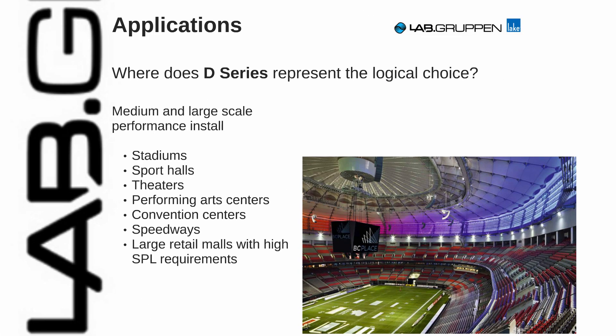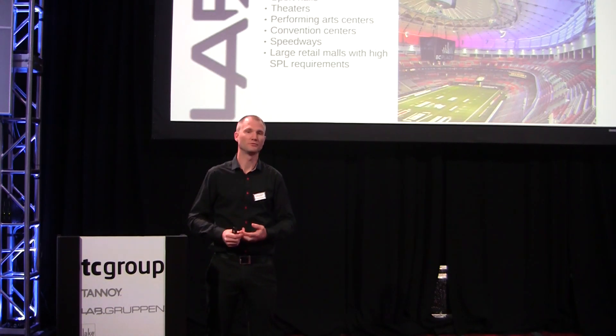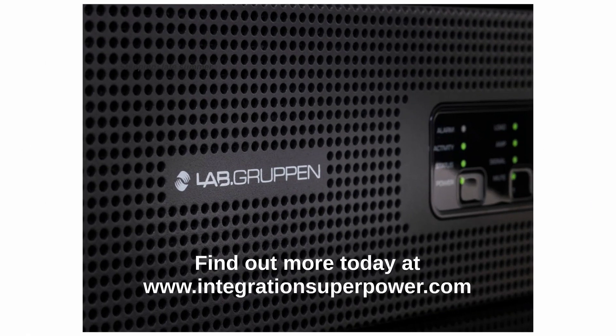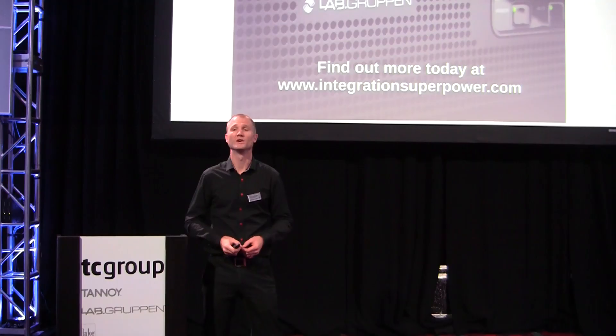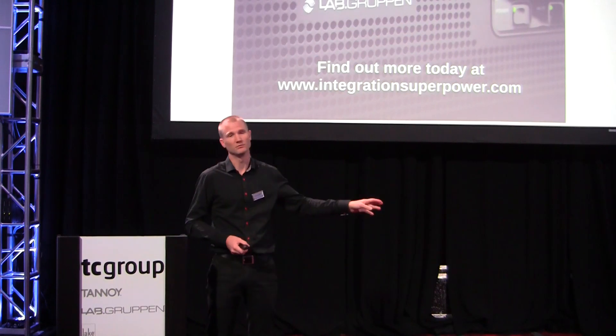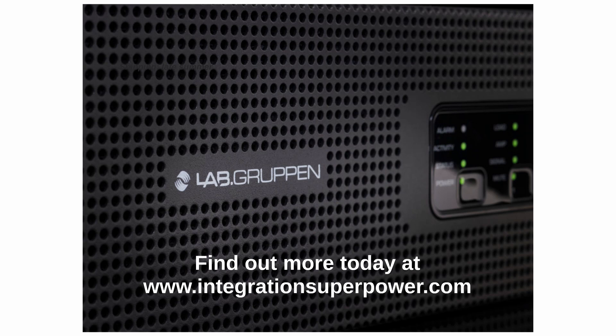So where is D-Series the logical choice? Everywhere where you have SPL requirements and requirements on surveillance of the amplifier and surveillance of loads, D-Series is the perfect choice. All these applications apply — houses of worship and whatever you can think of, really. We are shipping D-Series in September. If you have more questions or want to know more, we have two kiosks operational here with all the software, so we can walk you through it. There is also more information at integrationsuperpower.com or through the Lab Gruppen website.